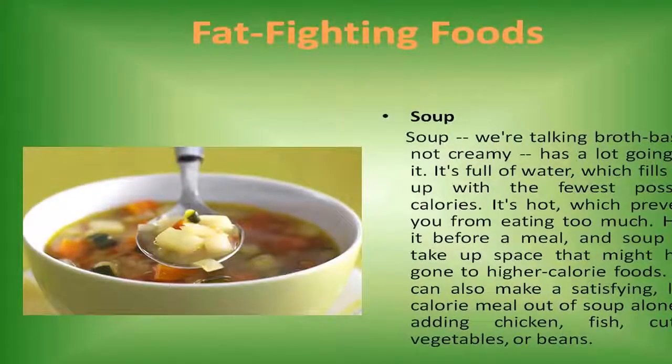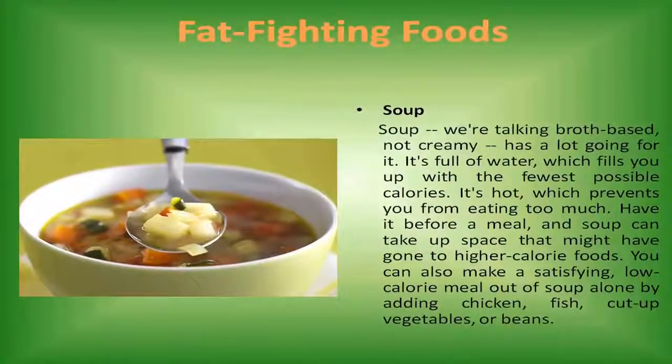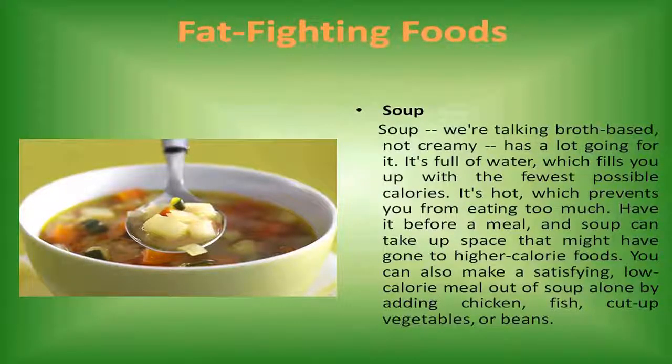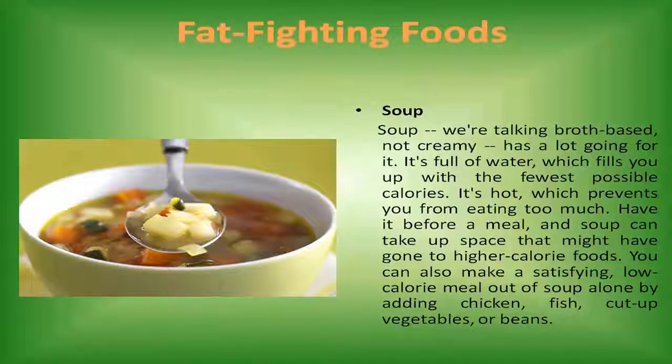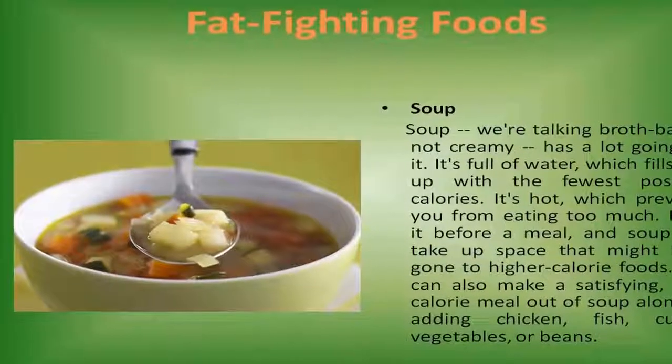Soup. Broth-based soup — not creamy — has a lot going for it. Its volume of water fills you up with the fewest possible calories, and it's hot, which prevents you from eating too much. Have it before a meal and soup can take up space that might have gone to higher-calorie foods. You can also make a satisfying, low-calorie meal out of soup alone by adding chicken, fish, cut-up vegetables, or beans.